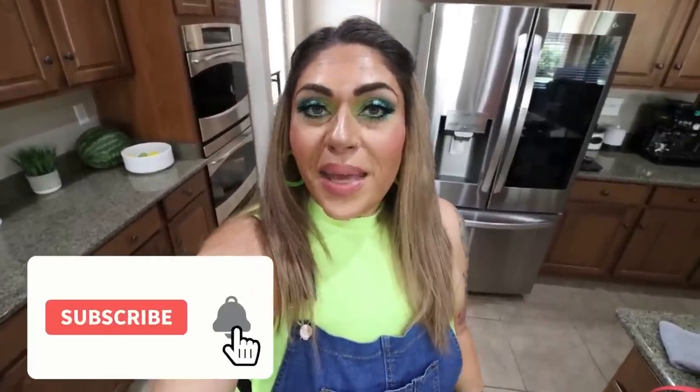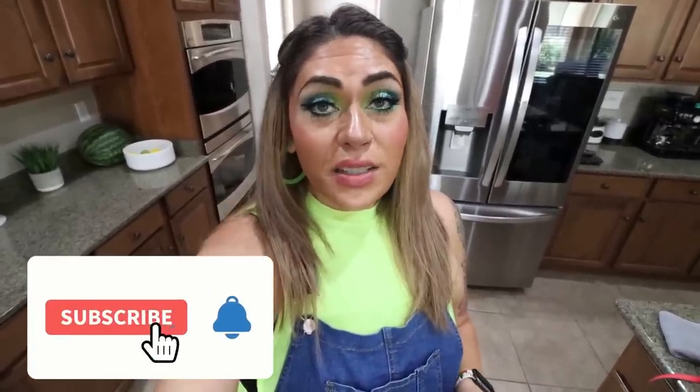Thank you for joining me for this week's grocery haul. I hope you enjoyed seeing all the good stuff from Sam's Club and Trader Joe's — it was so nice to shop at different stores and find exciting new food finds and great deals. If you enjoyed it, give it a thumbs up, subscribe, and turn on your bell notification. Check the description box for nutrition coaching, links, discounts, and our Facebook group. Happy Saturday, friends — I'll see you tomorrow!